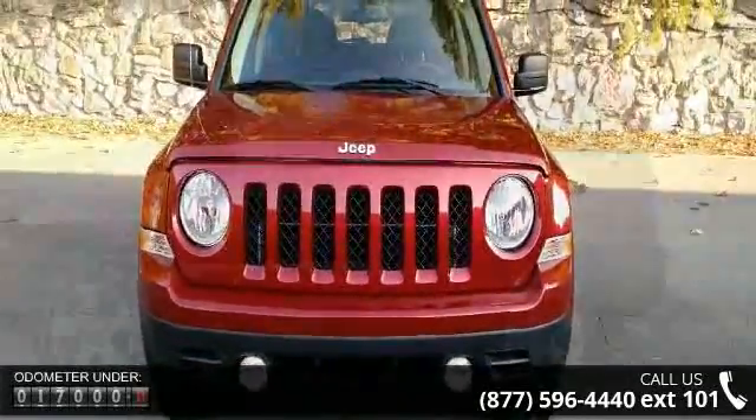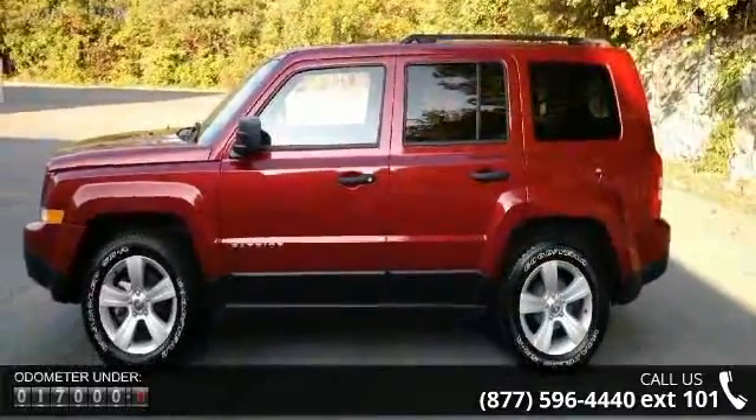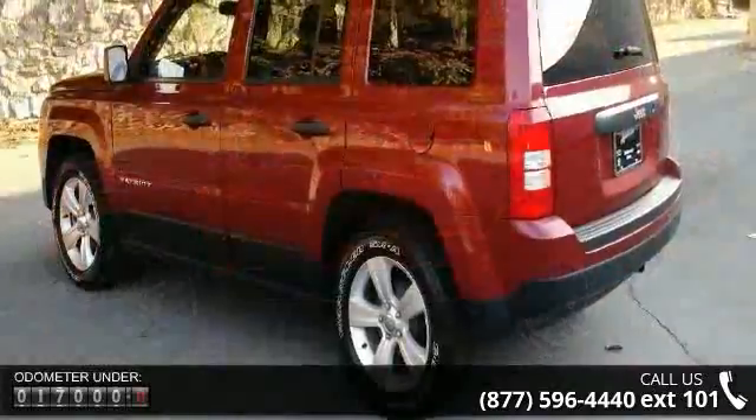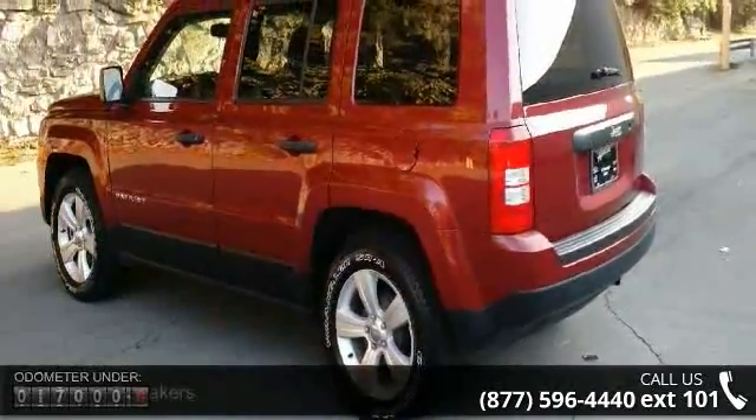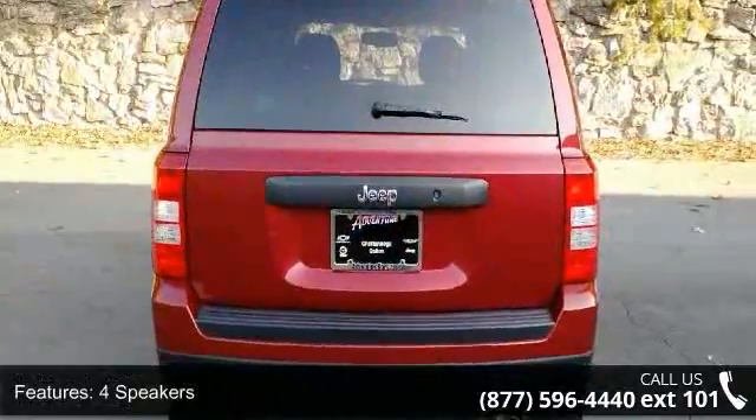Enjoy these notable features: four speakers, audio jack input for mobile devices, MP3 decoder, rear window defroster, power steering, four-wheel independent suspension, traction control, and ABS brakes.